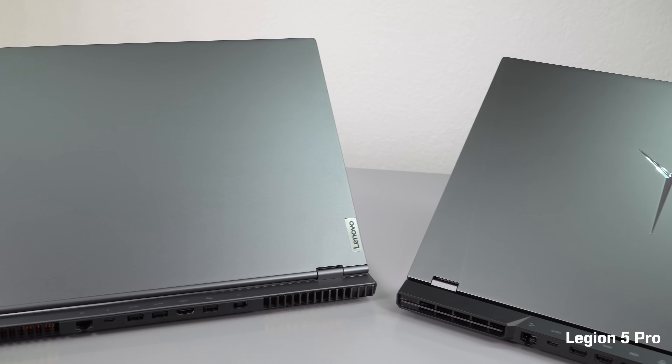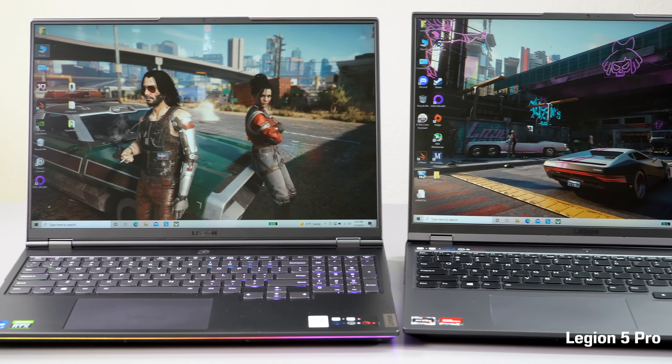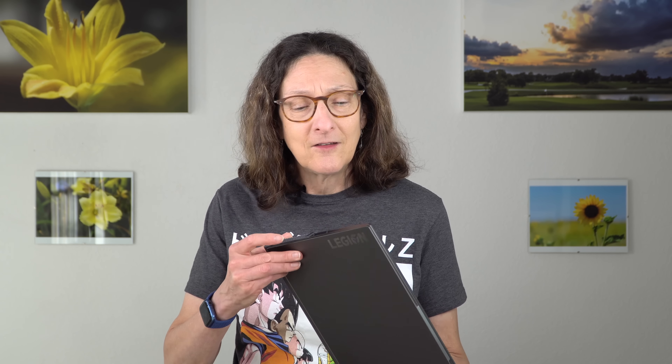I reviewed the Legion 5 Pro a while ago, and it took a while for Lenovo to get this Legion 7 test unit. I know some of you are probably still finding it a little confusing — there's a Legion 5, a Legion 7, a Legion 5 Pro, the slim model, and all that. Hopefully this will help. The big highlights: a 16-inch QHD Plus display, 16 by 10 aspect ratio, very nice display, good performance, vapor chamber cooling, and a fair price compared to premium laptops like the Asus ROG Strix Scar, the Alienware X15 and X17, with that nice tweener 16-inch size. So it's worth a look, and that's what we're going to do.